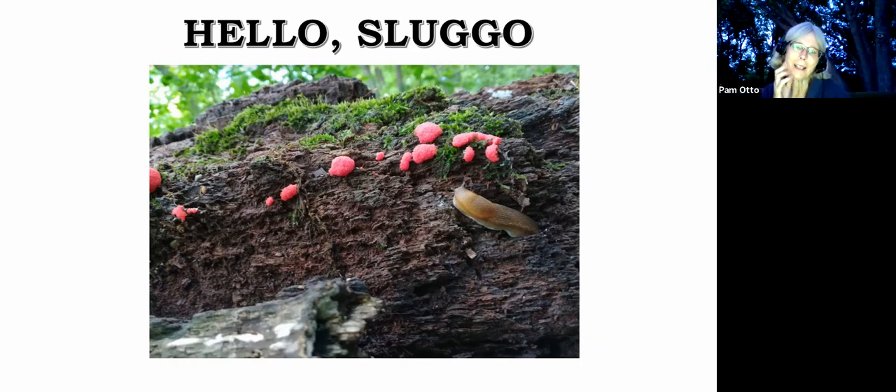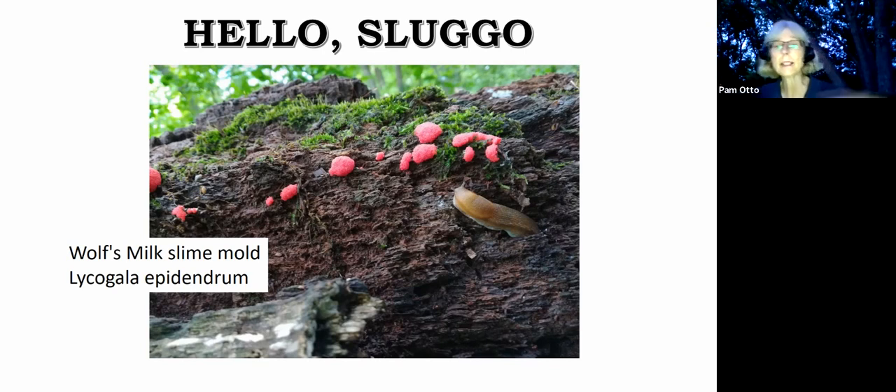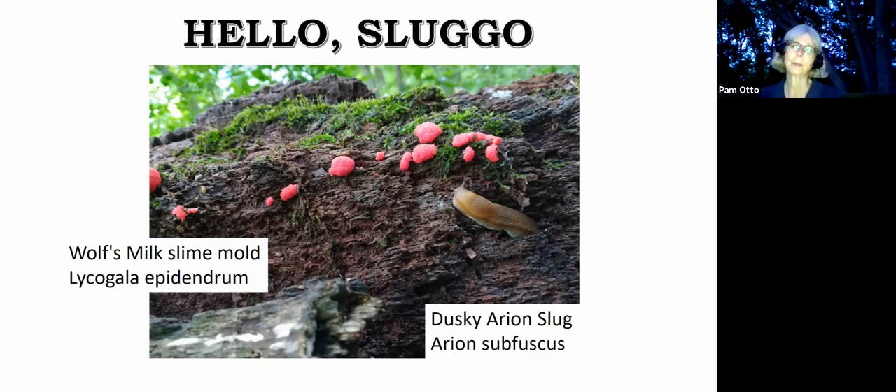I was actually researching leopard slugs, which are an introduced species that occasionally show up here in Kane County, but then I got sidetracked. This is another scene from Delnor Woods — what caught my eye first was not the slug but this bright pink stuff, which turns out to be a slime mold called wolf's milk. This is in its early phase; as it ages it gets darker and browner, and if you poke it, it gets kind of oozy. But then there was a slug.